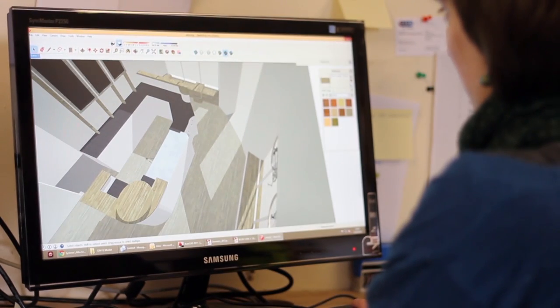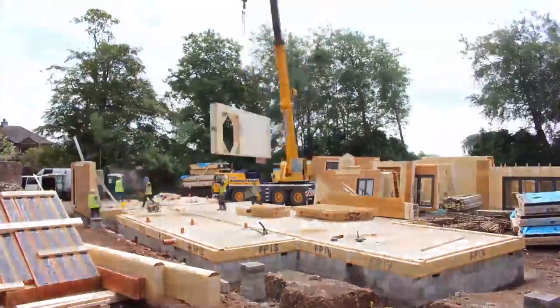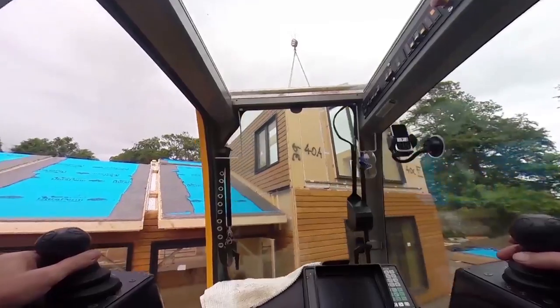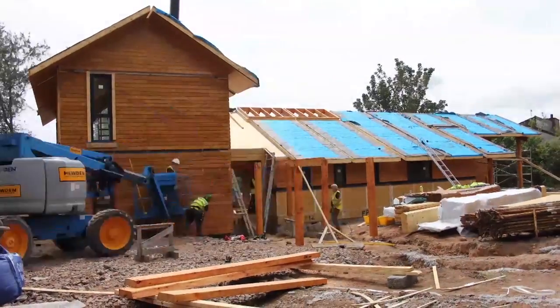We're building more and more buildings in wood — partly for environmental reasons, partly architectural fashion, but also because the kinds of buildings we can do in wood have changed. We can do large-span structures and taller structures. All of that is locking up carbon, so we're doing valuable things for the environment and for the climate by making more timber buildings.